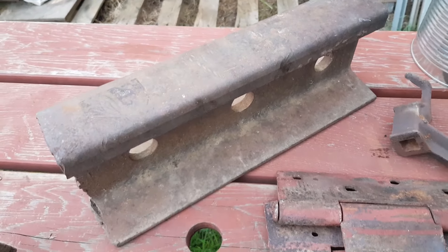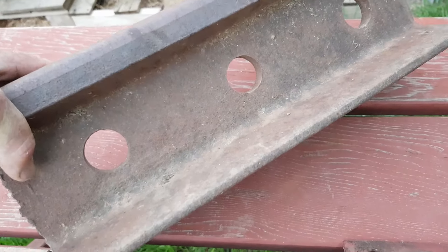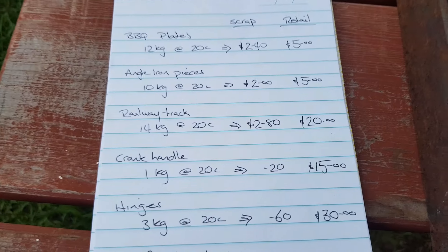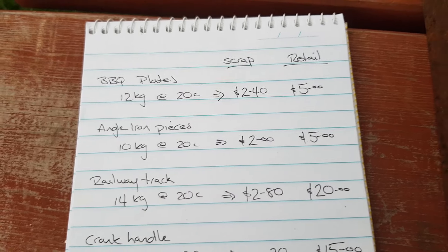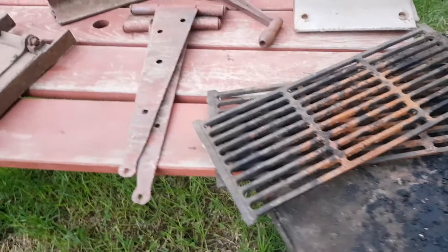That railway track is an easy $20 sale — a fantastic workshop anvil. It's just great to have a good lump of steel around to belt something on with a hammer. That's a $20 item. Then the angle iron pieces — scrap price $2. I'd probably get $5 for them. Barbecue plates — just over $2 for scrap, but again I'll put them in the shop for $5 and they'll sell.